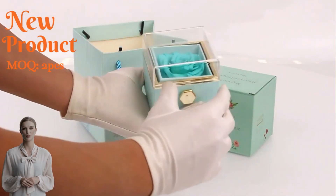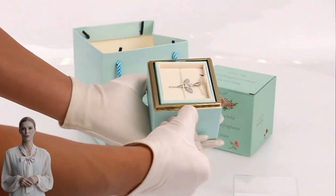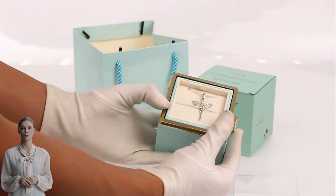Hello everyone, today I will bring you the latest preserved rose jewelry box. This one is now available in four colors: red, pink, blue, and light blue.